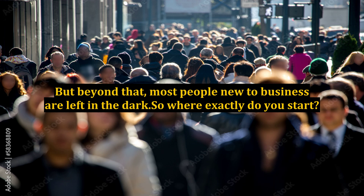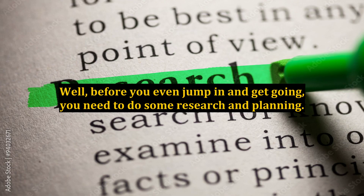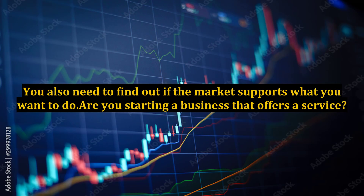So where exactly do you start? What is the very first thing you need to do in order to get the ball rolling? Well, before you even jump in and get going, you need to do some research and planning. You need to figure out exactly what kind of business you want to have. You also need to find out if the market supports what you want to do.